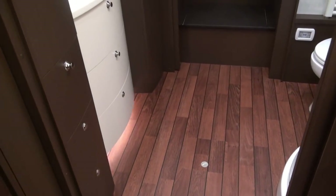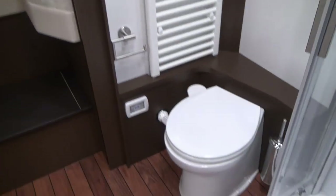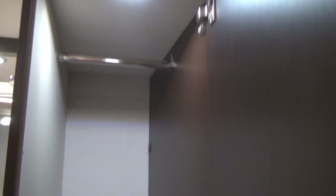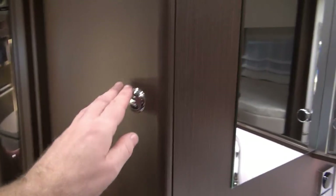Now we're coming to what I'll call the dressing room — because here you can keep your clothes. In this case there are some sport towels, and another one down there, and over here as well. You can keep your socks down there.